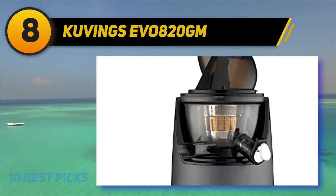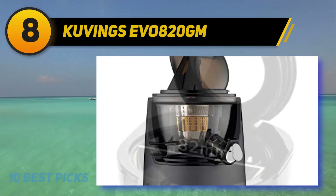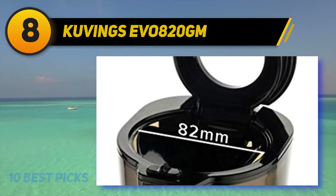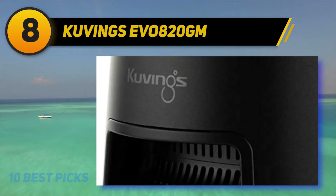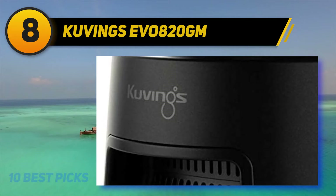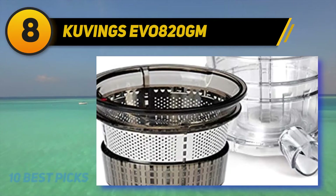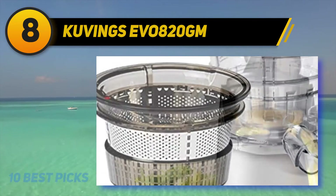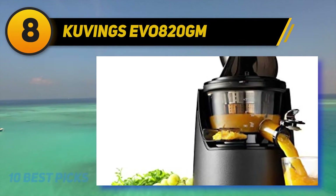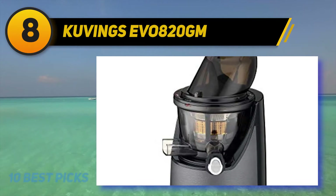Most of the time a masticating juicer cannot eat a whole fruit — even the Hurom HP above cannot — so that wide chute is a first selling point. At 240 watts it also has impressive horsepower compared to the 150 watts Hurom offers. There are two outlets attached to the body: one with a spout and another large enough to expel all pulp from the strainer. This thoughtful design addresses a real pain point, especially compared to the leftover pulp bits I experienced with the Hurom.